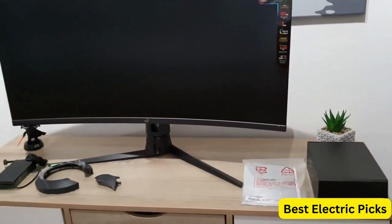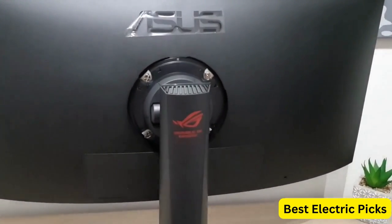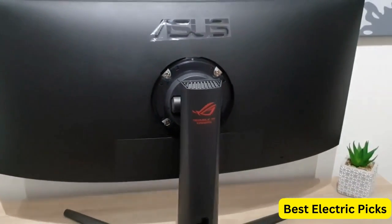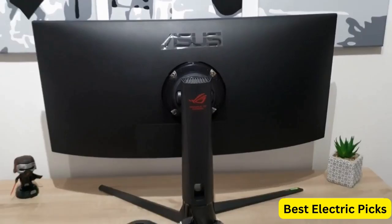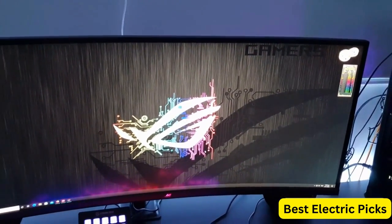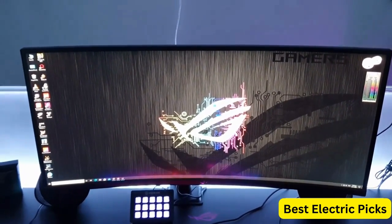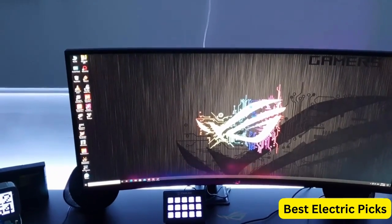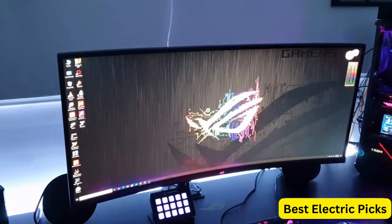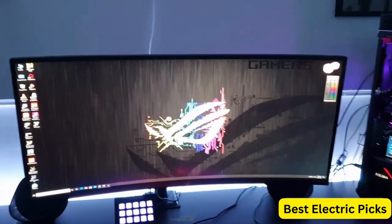With 135% sRGB color gamut coverage, the monitor delivers vivid and accurate colors, while DisplayHDR 400 certification ensures excellent dynamic range and contrast. The Asus ROG Strix 34-Inch Gaming Monitor includes eye care technology to reduce eye strain during extended gaming sessions. The monitor features multiple connectivity options, including USB-C, DisplayPort, and HDMI, making it compatible with a wide range of devices. The sleek black design with ROG logo and customizable RGB lighting gives the monitor an attractive look.